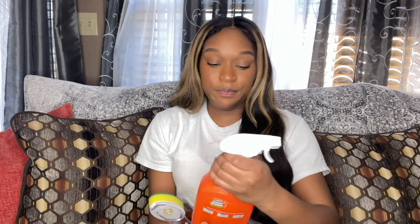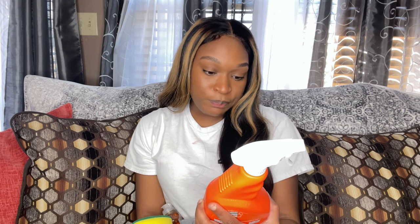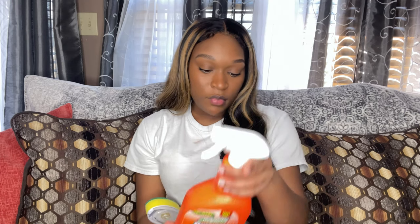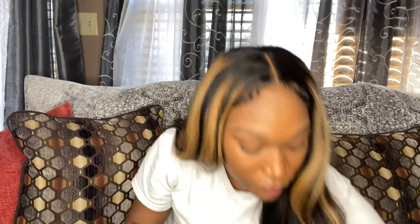I got the Totally Awesome all-purpose degreaser and spot remover because I have kids and our new place will have carpet, so that explains why I got this. You can use it to clean the bathroom, kitchen, and any other household area — it's an all-purpose cleaner. I also got this little brush that you can put cleaner inside and use it to scrub stuff. You can never have enough Awesome because you can use it to pretty much clean anything.